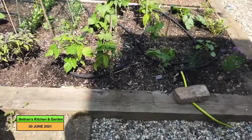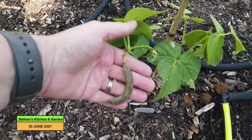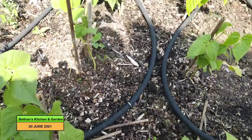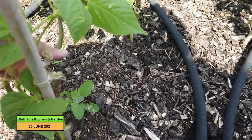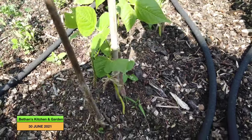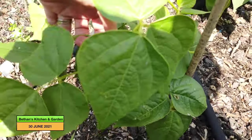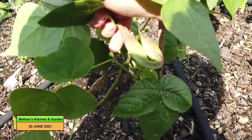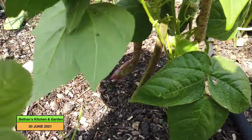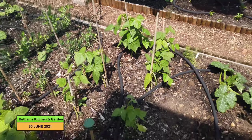And if I come over to here, these are the dwarf belotti beans and they are already producing beans as well. That is very encouraging, although I would have liked the plants to have got a little bit bigger before they started. There are quite a few on there. I would have liked the plants to get a bit bigger before they started producing beans, but maybe they'll just produce over and over again.